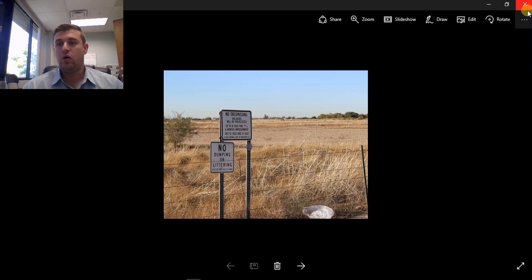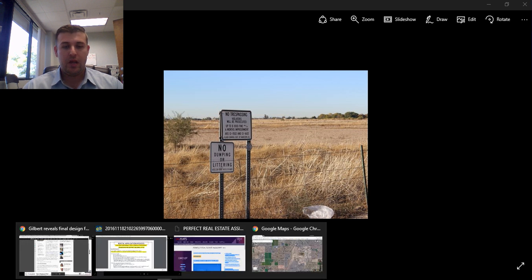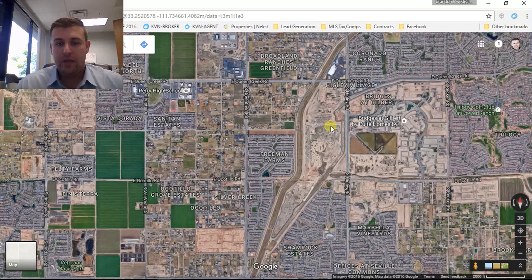It's on the corner of Queen Creek and Higley Road. I'm going to show you a map here of the area — it's right here. This is 272 acres of land purchased by the town of Gilbert, and it's going to be all park area — a lot of different recreational areas, a sport complex, all of that in this area. I have a map of the final rendition of what it's going to look like, which they did release earlier this year.